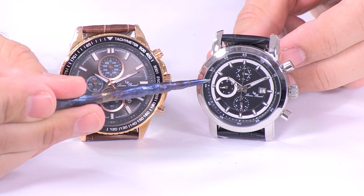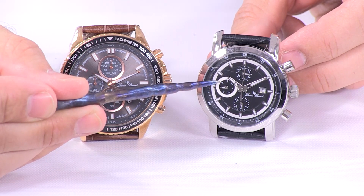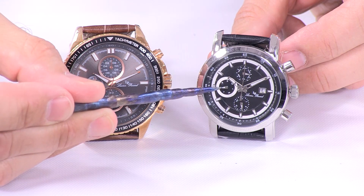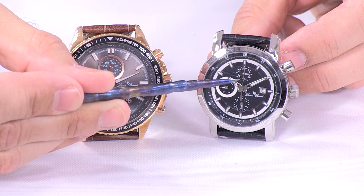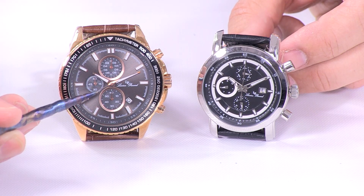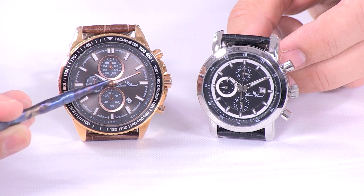A multi-function has those same sort of sub-dials, but they give different information. For this particular multi-function, you can see that it gives the month, the day, a 24-hour indicator. These are all indications of time, but they're not down to the specifics of the seconds and the parts of a second that a true chronograph would give.